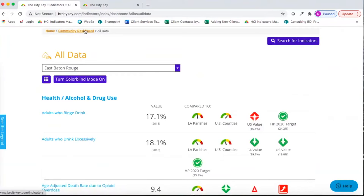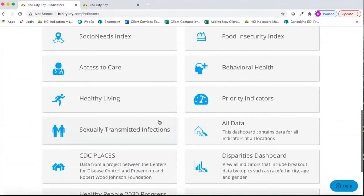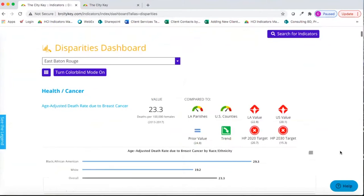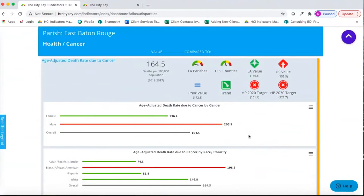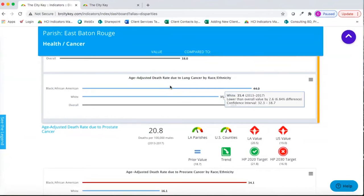The next dashboard we'll view is the Disparities Dashboard, which has all indicators that have breakout data by topics such as race and ethnicity, age, and gender. As you hover over each chart, it will tell you the percentage value and both absolute value difference and percentage difference from the overall value. When there's a significant disparity, the bars will highlight as red or green. If confidence intervals are available but there's no significant disparity, you won't see that color change.